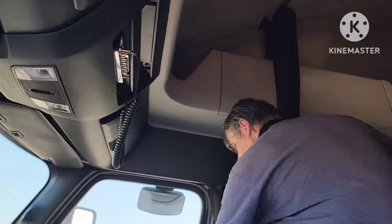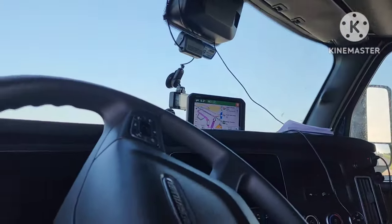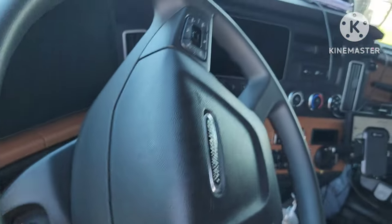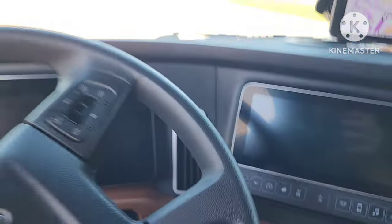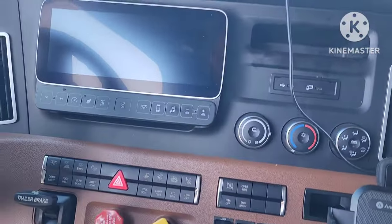Y'all know Trucker Jerry - you've seen him in other videos. This is his truck. I could tell just getting in here that I'd want to take off. Want me to drive you somewhere?